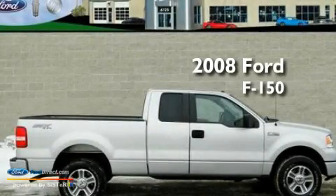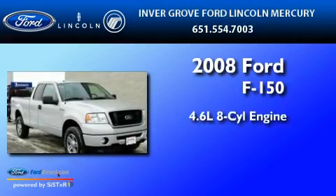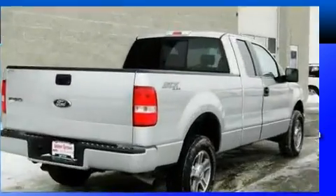This is a 2008 Ford F-150. It has a 4.6-liter 8-cylinder engine, a 4-speed automatic transmission, and 4-wheel drive.